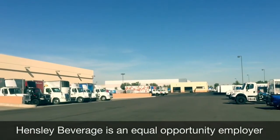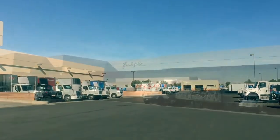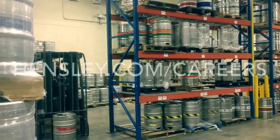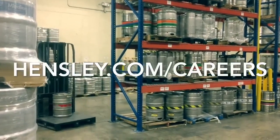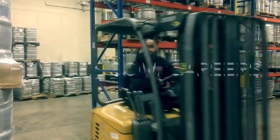Thank you for watching. After viewing this video, we hope you have all the information you need to make an informed decision about the warehouse order filler position at Hensley Beverage. For more information about Hensley Beverage and available positions at all locations, please visit our website, hensley.com/careers.